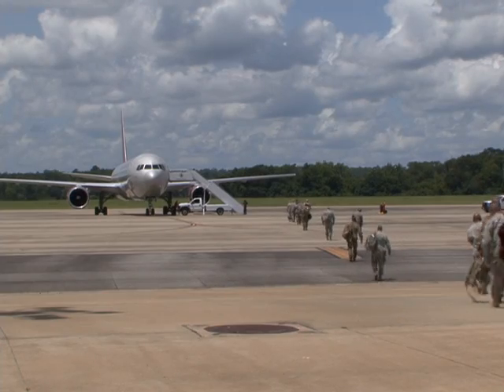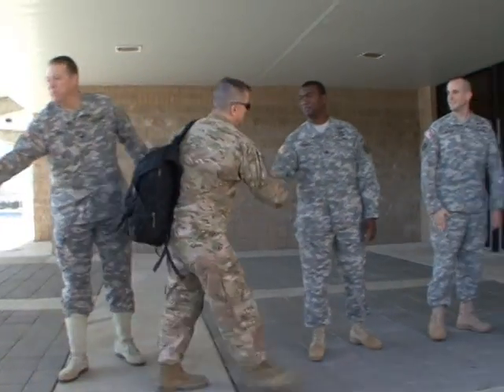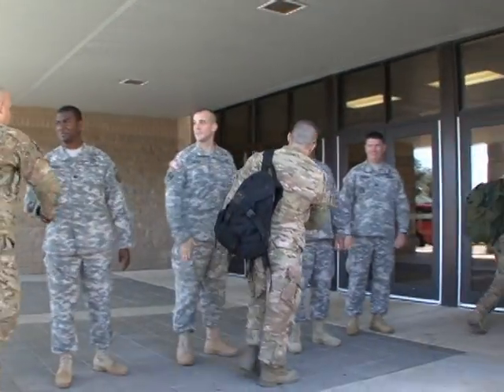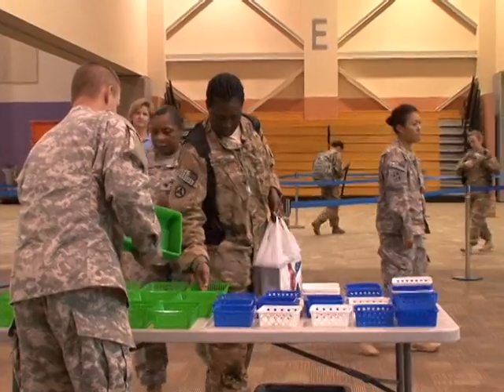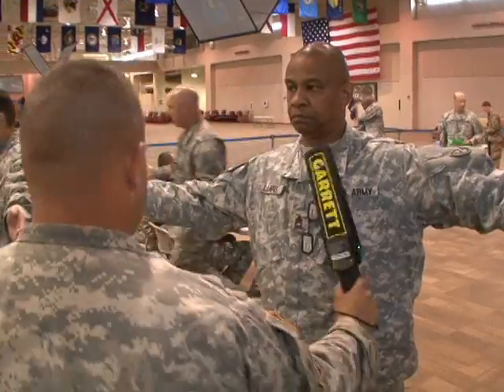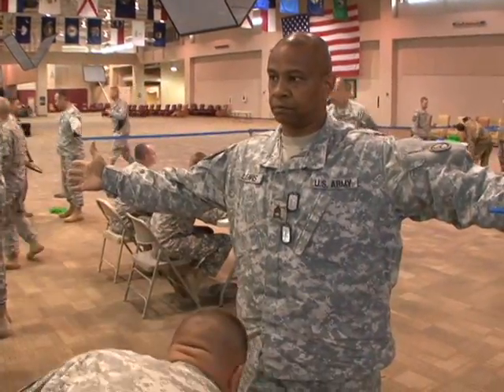Most soldiers deploy and redeploy with their units, but thousands a year are called upon to fill special roles downrange. Since 2004, over 203,000 soldiers have come through the Fort Benning Conus Replacement Center to prepare for their missions.